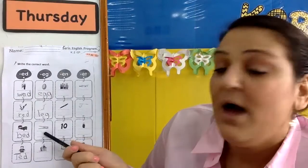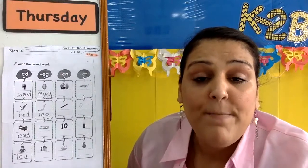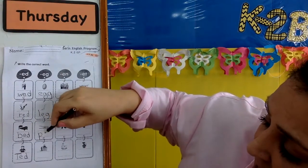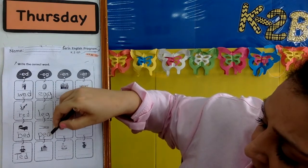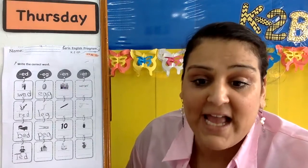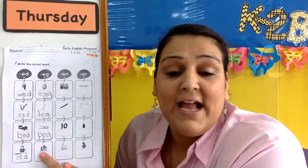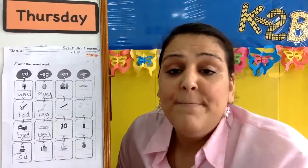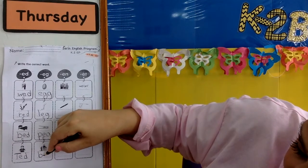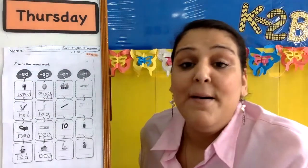Next, we have peg. P, p, p, peg. P-egg, p-egg, peg. Next, we have beg. B-b-b-beg. B-egg, b-egg, beg.